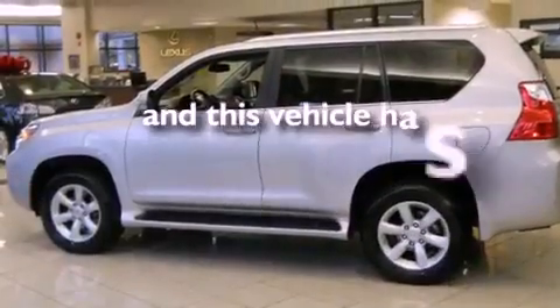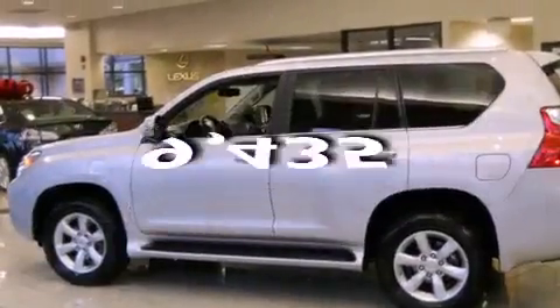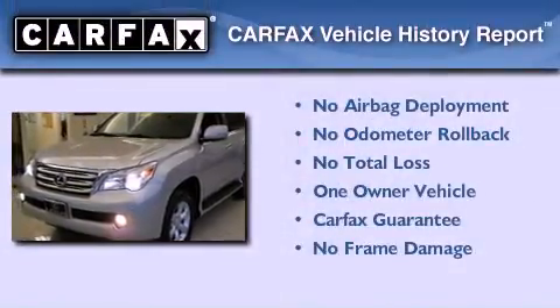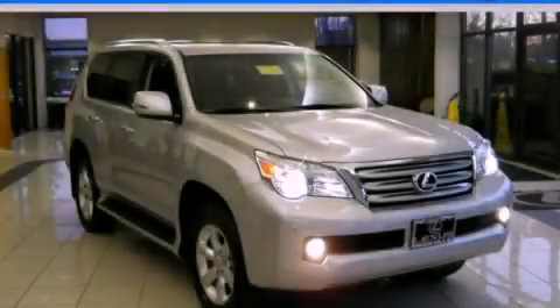This vehicle has fewer than 10,000 miles on the odometer. This Lexus has had only one owner, and it qualifies for the Carfax Buy-Back Guarantee. Stop by today and test drive this automobile for yourself.